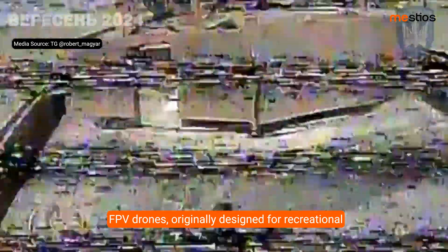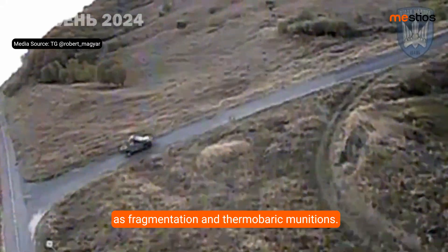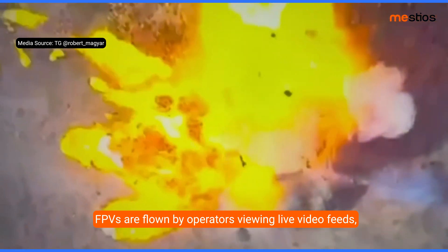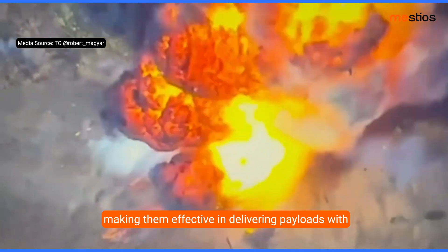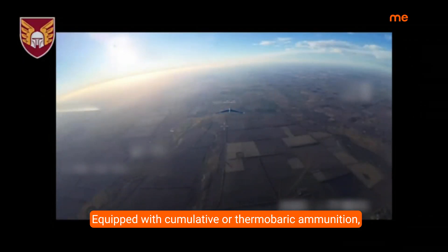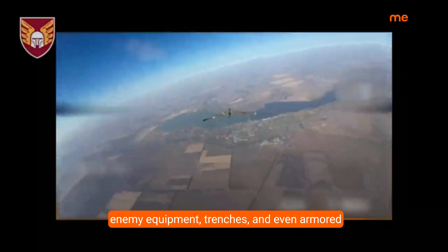FPV drones, originally designed for recreational use, were repurposed with lethal attachments such as fragmentation and thermobaric munitions. FPVs are flown by operators viewing live video feeds, making them effective in delivering payloads with precision. Equipped with cumulative or thermobaric ammunition, they can be used for highly targeted attacks against enemy equipment and trenches.